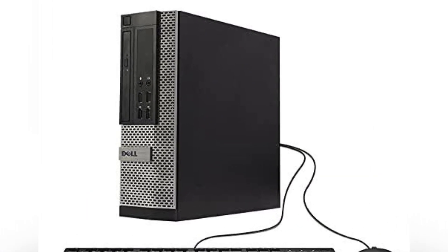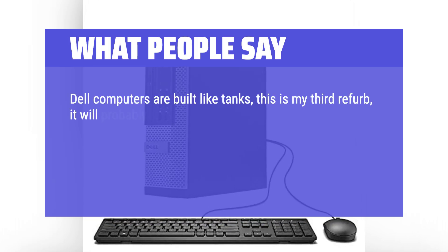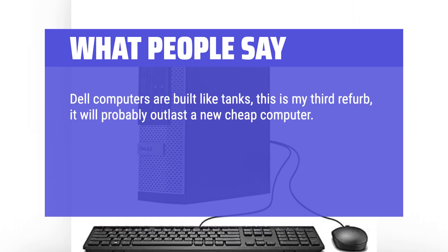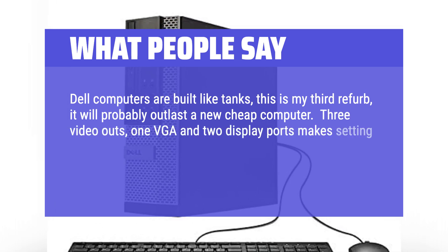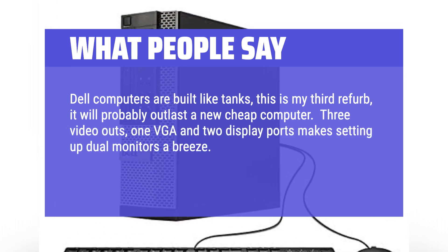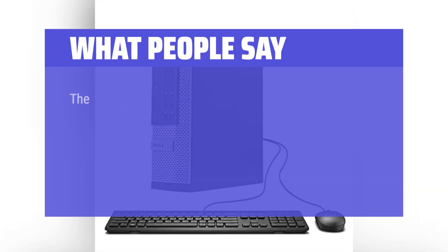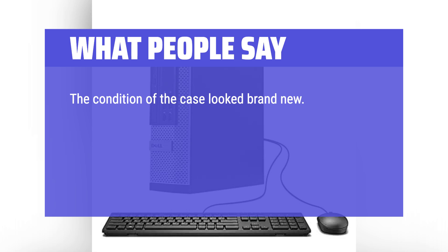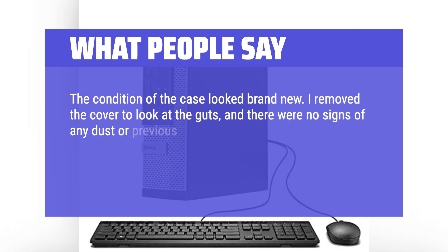What people say: Dell computers are built like tanks — this is my third refurb, and it will probably outlast a new cheap computer. Three video outs — one VGA and two DisplayPorts — make setting up dual monitors a breeze. An i5 processor is plenty fast for most applications. The condition of the case looked brand new; I removed the cover and there were no signs of any dust or previous use.